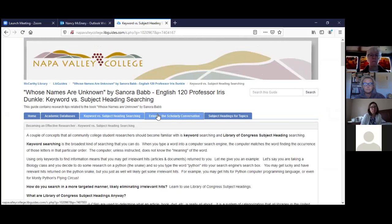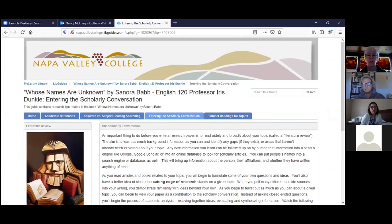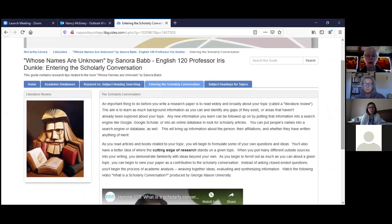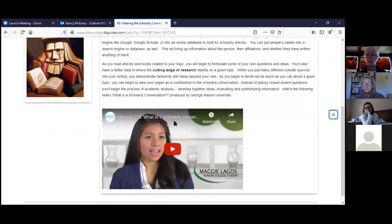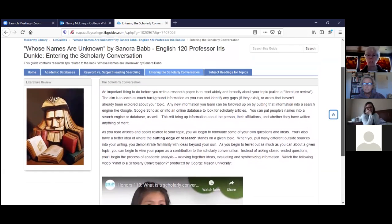When you're doing research, you want to read as broadly as possible on your topic and do a literature review. That enables you to learn as much as you can before narrowing your topic. You can also put an author's name into a search engine to learn about their affiliations, background, and whether they have an advanced degree in that topic. There's also a wonderful video you can watch about how to enter into a scholarly conversation.